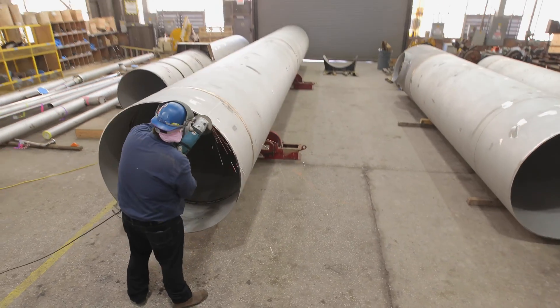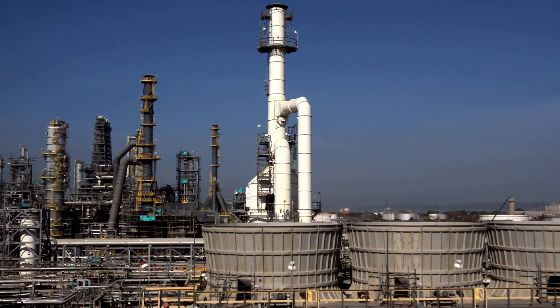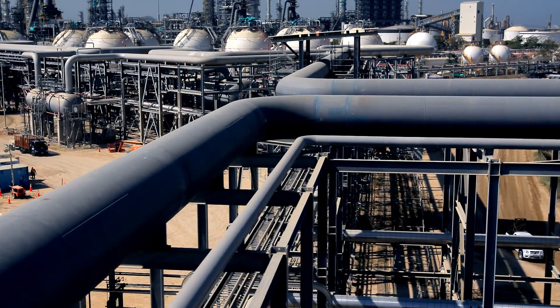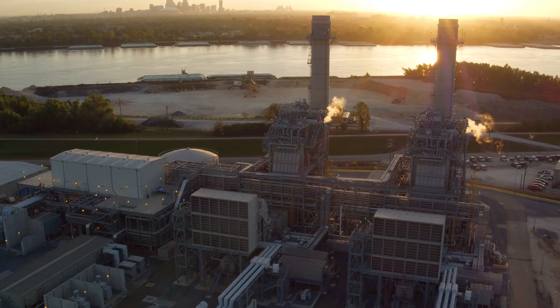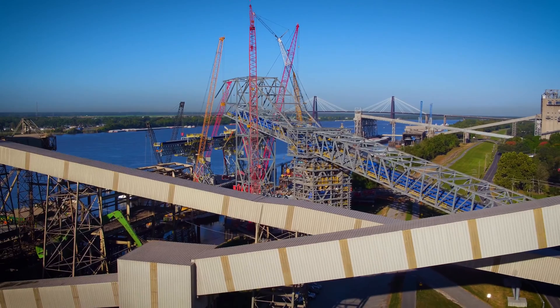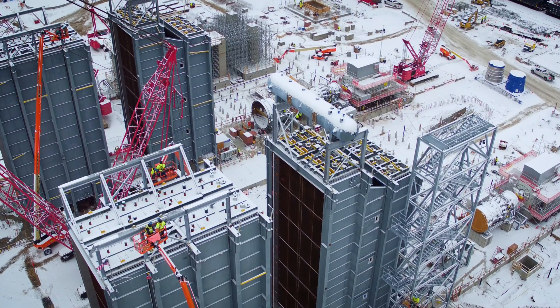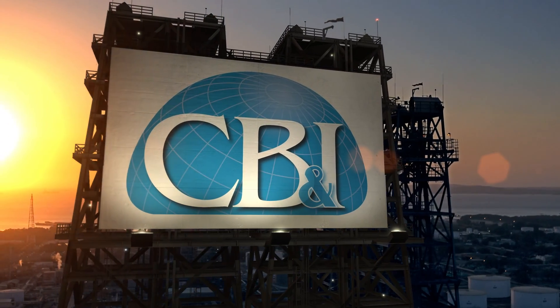Founded in 1889, CB&I is a leading provider of technology and infrastructure for the energy industry and a world leader in pipe fabrication and bending. We deliver full-service engineering, procurement, fabrication, and construction solutions for complex projects throughout the global energy, chemical process, offshore, and power industries.